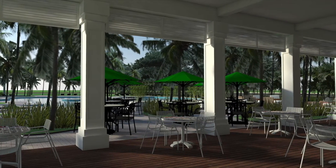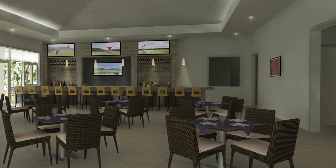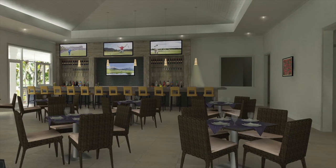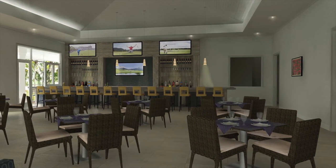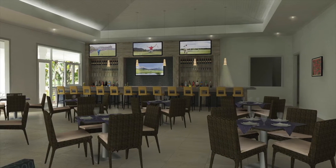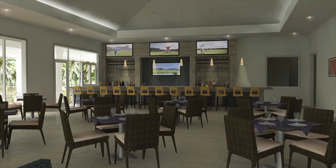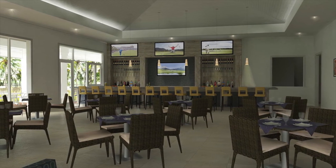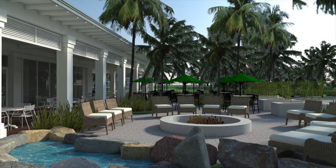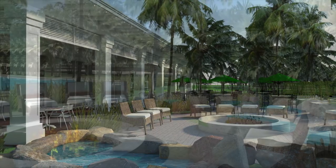With an open floor plan, vaulted ceilings, and a featured bar and bar wall, the dining experience will feel open and airy with a strong connection to the covered dining terrace. Coffered ceilings and ceiling fans will evoke a comfortable southern dining experience. The covered dining terrace will offer views of the pool area and a direct connection to the dining patio and fire pit area with a water feature.